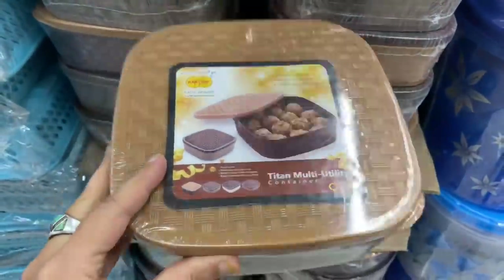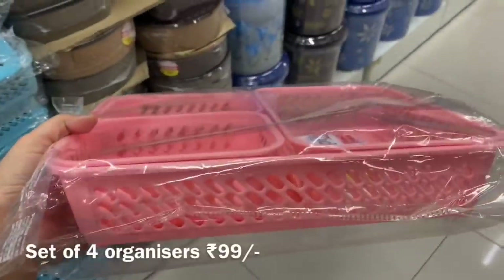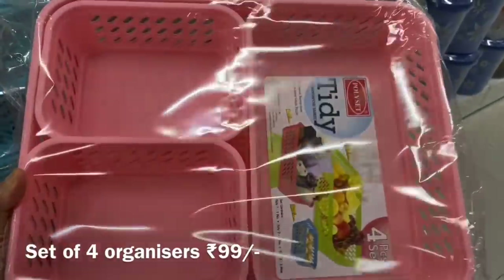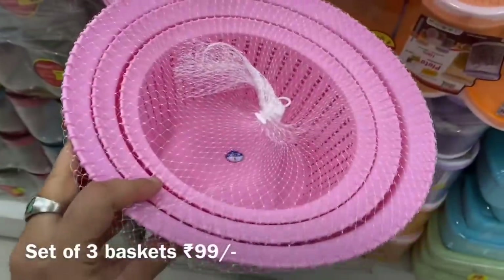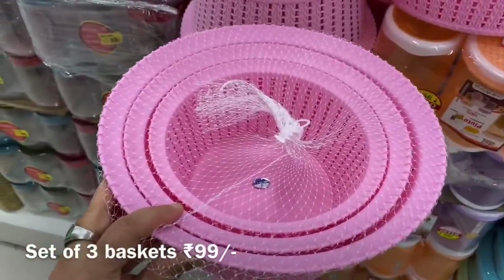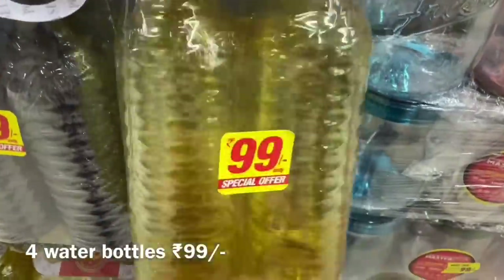Later in the video you will see many kids products and stationary items where you can see huge discounts. Reliance is giving nice offers on stationary items and there is a huge variety in the stationary section as well.